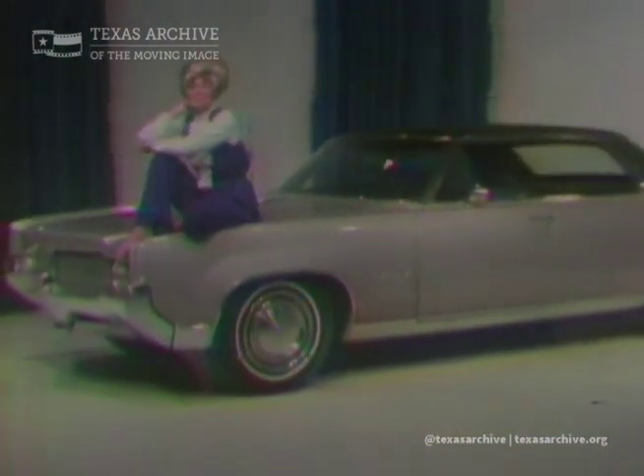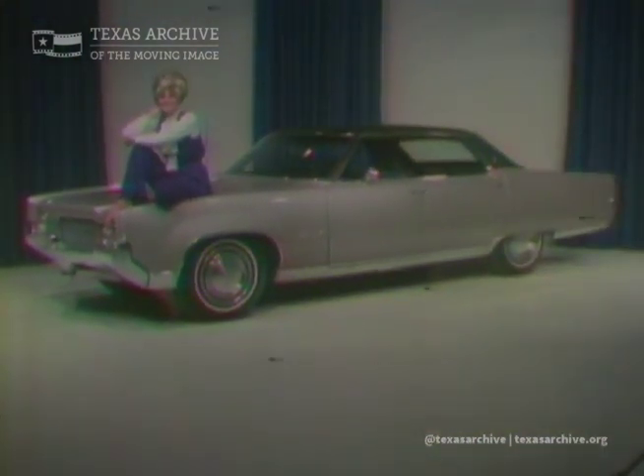Here it is, the 98 Oldsmobile LS Hardtop in Flamingo Silver. It's more than a crusade against the ordinary. It's a great, big, really big step up to the extraordinary.